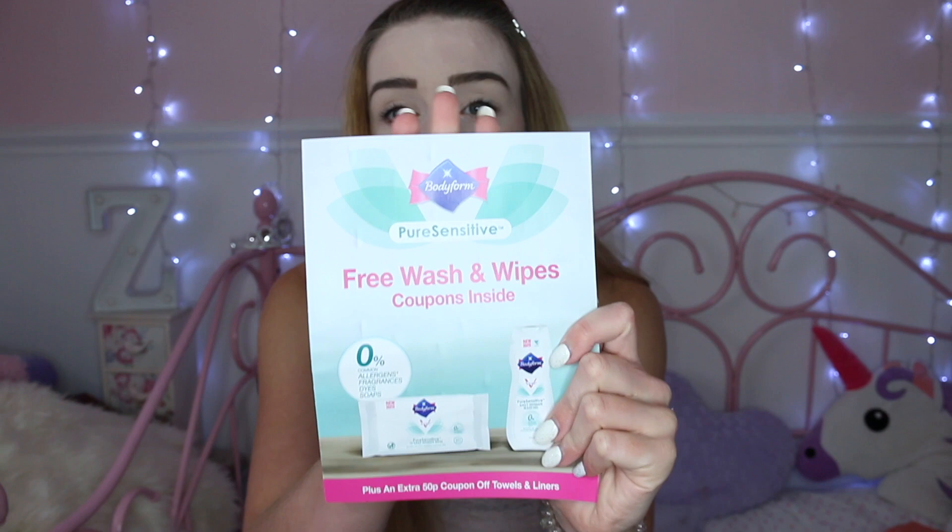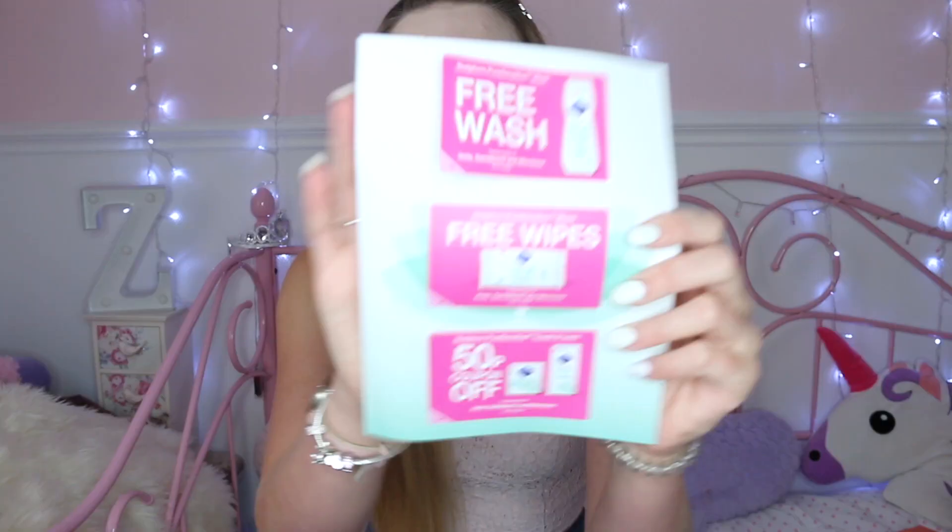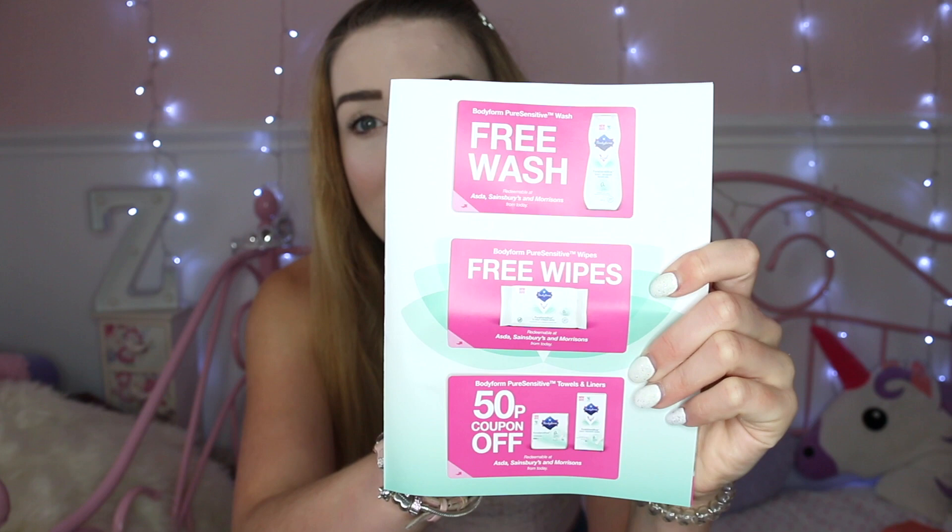Today's pick is from September. I picked some things that I'm really really happy with and I want to show them to you. We also got this in the box — it says 'just for you' on it, and inside there was a voucher for Bodyform, so you get some free wipes, free pads I think, and a wash. You can take those into Asda, Sainsbury's and Morrison's and just redeem your free products, which I thought was really cool as well and is a bonus.